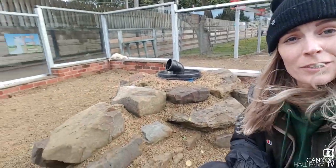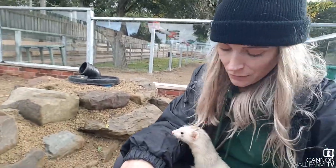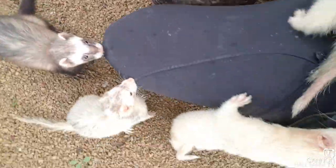Right then guys, so our new ferrets have been busy exploring their new enclosure. You can see they're looking around all the different places that we've got here — they're saying hello to me as well. So they're nice and busy, they're going to be settling in really nicely here. We've got lots of different colours so we can tell them all apart.